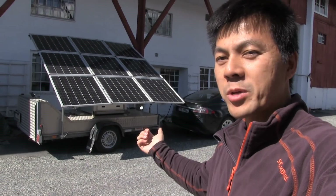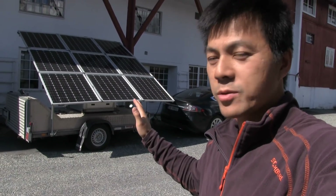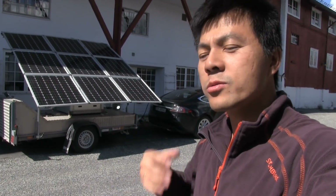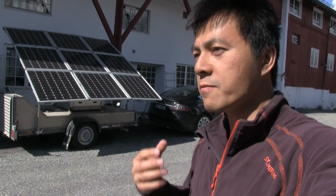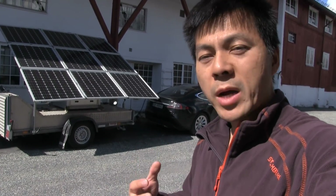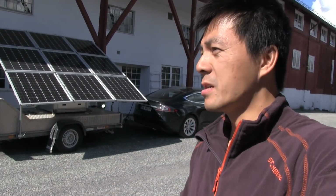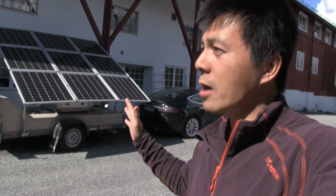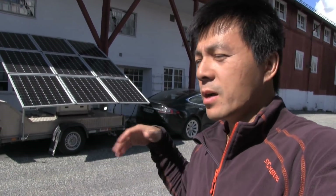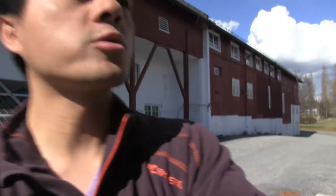This is the power trailer — just a trailer with a battery pack and some solar panels. Many people ask why Tesla doesn't have solar panels on the roof, or why not just cover the whole car with solar panels. We have a sunny day in Norway, so let's test this and figure out whether it's worth it or not.